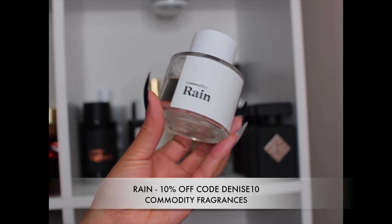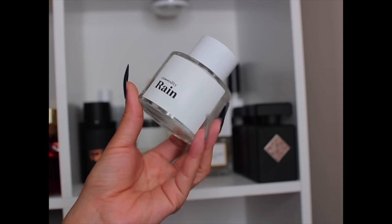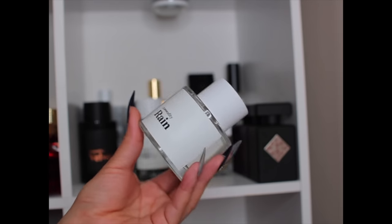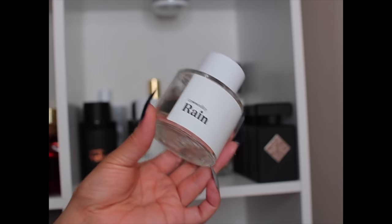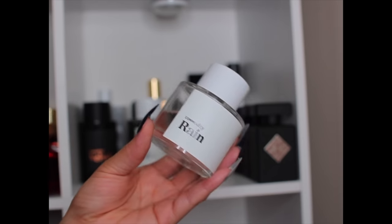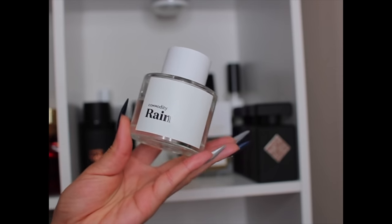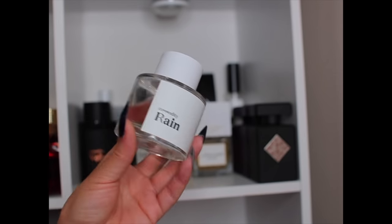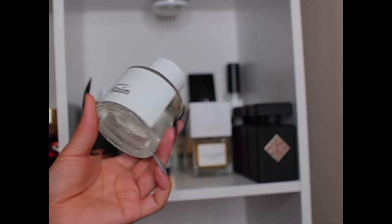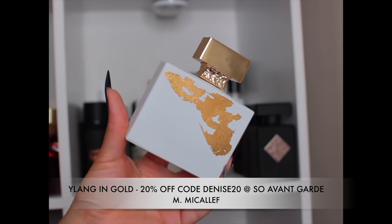And I almost forgot — Rain by Commodity. I have been absolutely loving this. I've worn it to bed and outside, layered it with Baldra Freak, and it just does what it's supposed to do. It has actually pretty good performance and I got a compliment with it, which I didn't expect. It's just nice, clean, fresh, light, aquatic, like a sweet floral type of rain. One of my favorite Commodities so far.